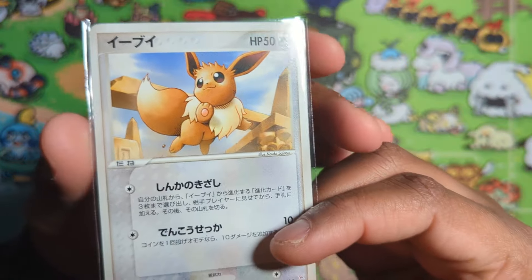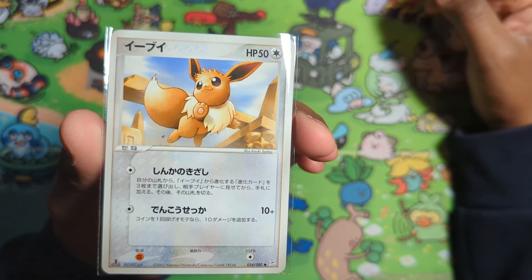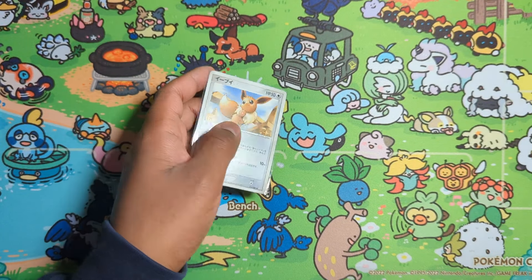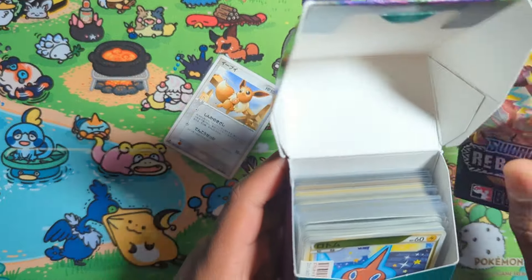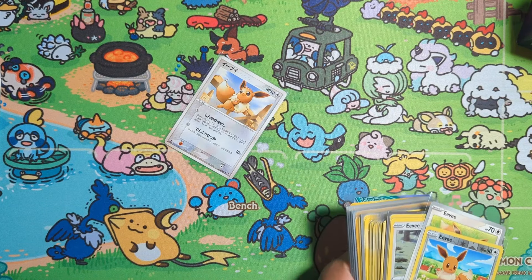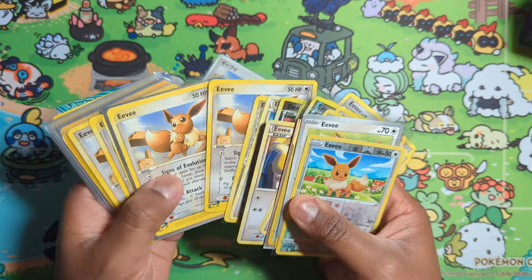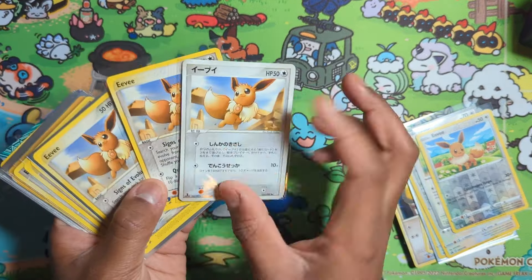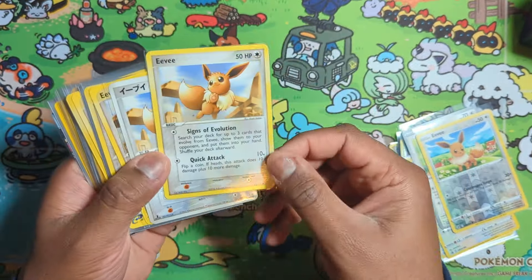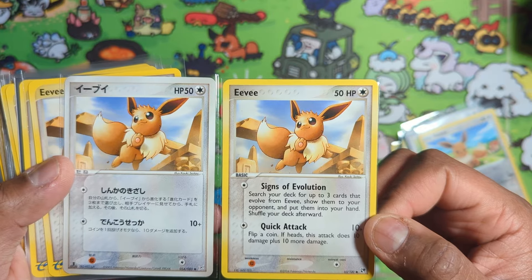Here's another one — this is the Sandstorm Eevee. I don't remember the Japanese set name, but I was missing this one in Japanese. I've got a bunch of English ones but not this. Let me compare them — I should have my spares here. There they are — Signs of Evolution. Cool card!